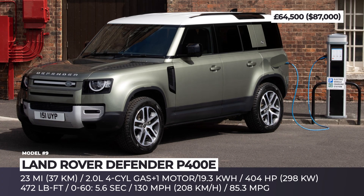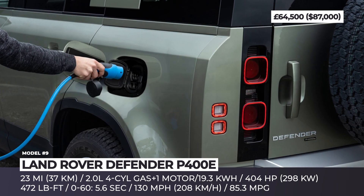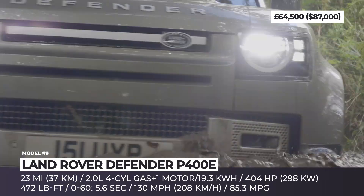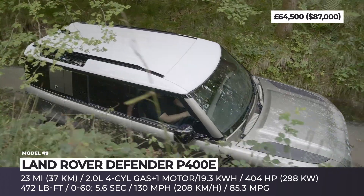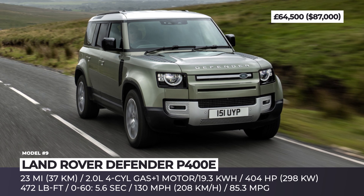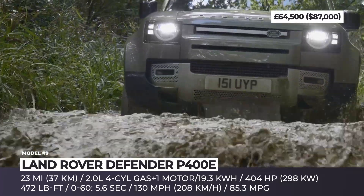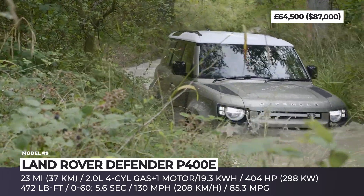Land Rover Defender P400E. After the initial pushback from old-school Defender fans, the all-new unibody version has started to steadily gain a fan base of its own. This model also becomes the first electrified and the second most powerful Land Rover Defender ever produced, yielding only to the supercharged V8 version. The P400E is offered in the long-wheelbase 110 and is powered by the same powertrain as the PHEV Range Rover and Range Rover Sport — namely, a 300-horsepower 2.0-liter four-cylinder and a 140 hp motor. The substantial 472 pound-feet of torque improves towing and off-roading capabilities and shortens 0-60 acceleration to 5.6 seconds. The 19.2-kWh battery is sufficient for 23 miles of range, supports 50 kW Mode 3 rapid charging and can be replenished in half an hour.